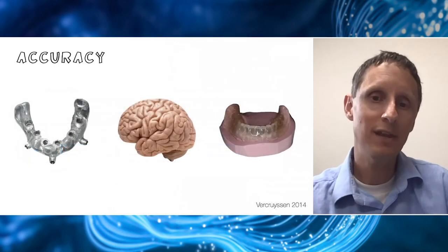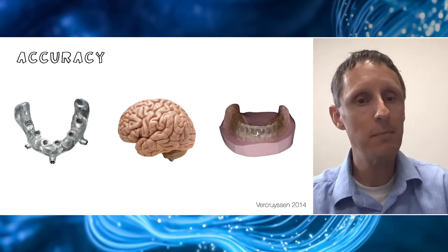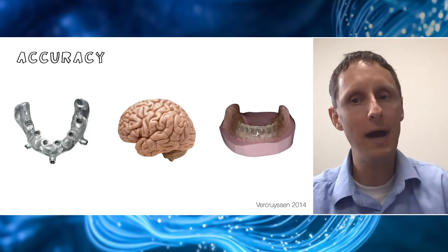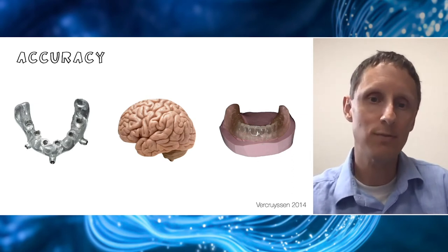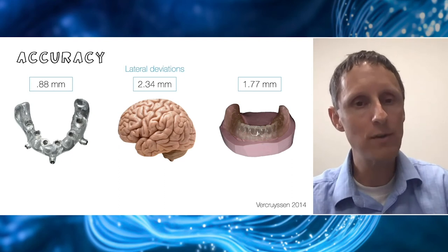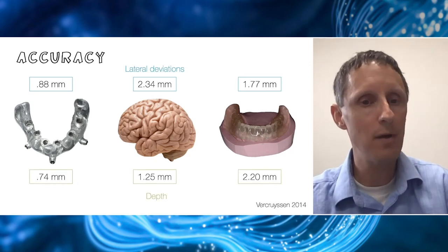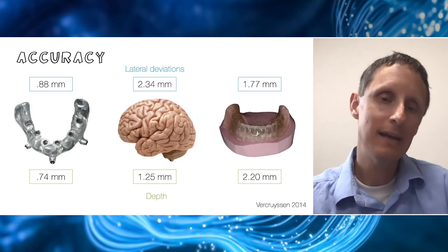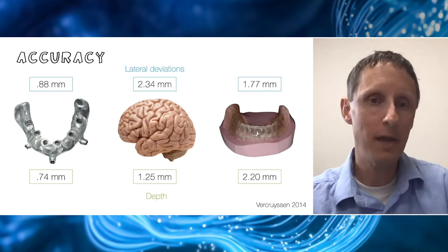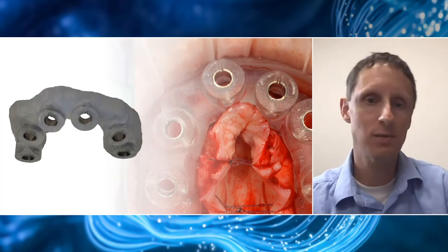One of the best papers on this topic comes from Burke-Hoyson from 2014. They looked at full-arch treatment: fully guided on the left, fully freehand in the middle, and template-assisted (a duplicate of the denture or a pilot guide). Lateral deviations were about one millimeter for fully guided, roughly over two millimeters for freehand, and 1.77 millimeters for template-assisted. For depth, three-quarters of a millimeter for guided, 1.25 for freehand, and a little over two for pilot-assisted. For this particular patient, I chose fully guided surgery because we really wanted these implants in a very precise location to support the team.